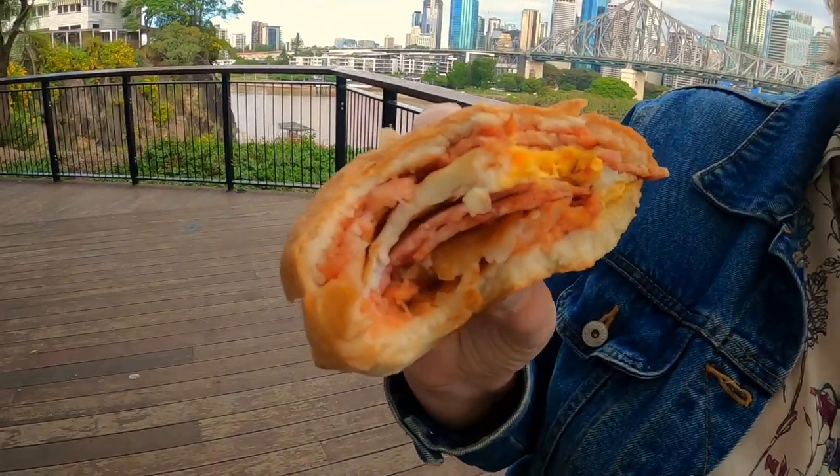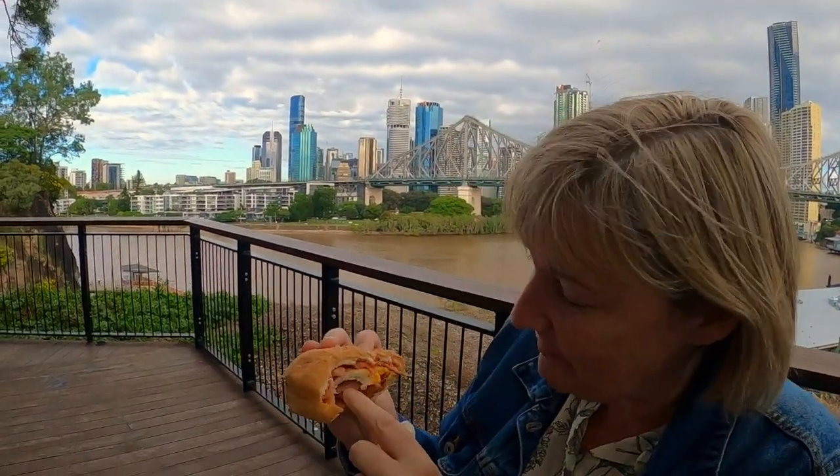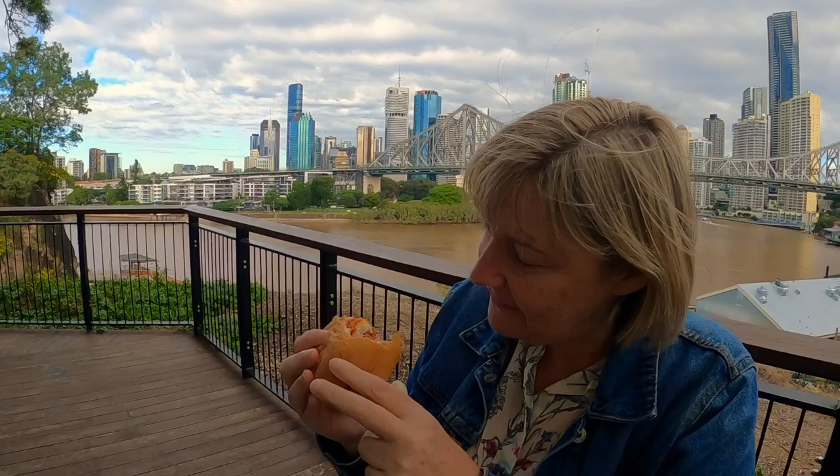Really good. Guess what I just discovered — it's got a hash brown in it too! Yum. And so much bacon. They put bacon underneath the egg and above the egg. That's amazing.